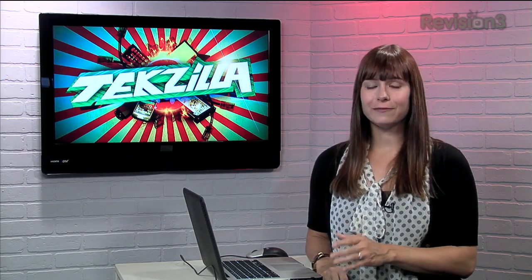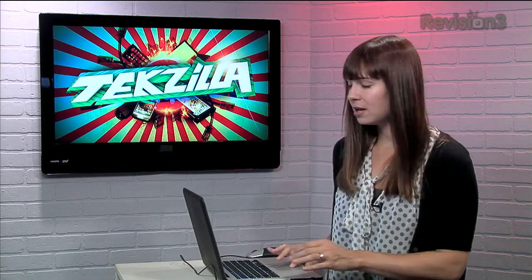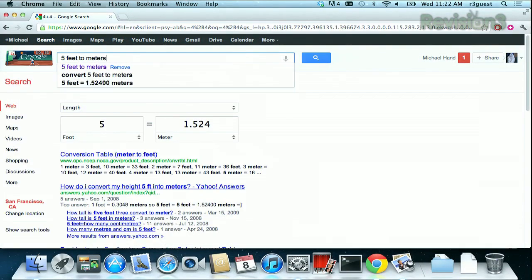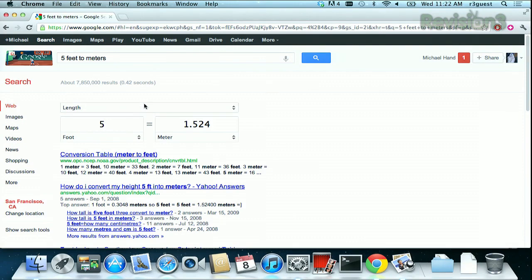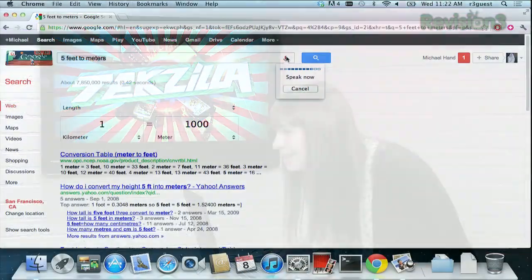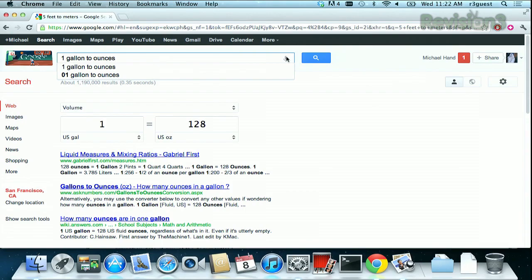And finally, there's a newly designed conversion tool as well. You just use natural language to enter in a conversion, like 5 feet to meters. Then you see the conversion tool is going to pop up right there, and Google will give you the answer, and also enable a handy dropdown if you want to change the conversions as well. And don't forget, you can always speak your math problems or conversions into Google if you're using Chrome. Let's test it out — one gallon to ounces. Yep, see — I'm so lazy.